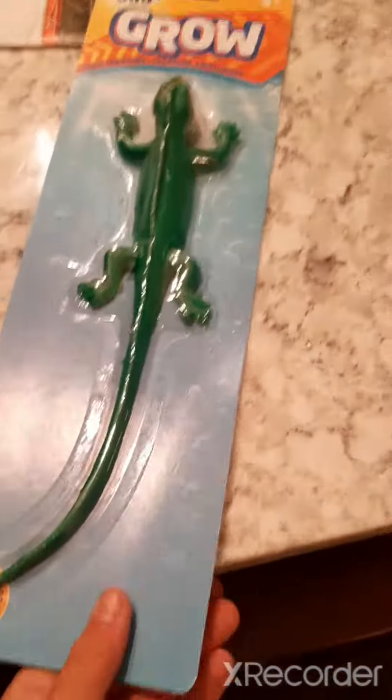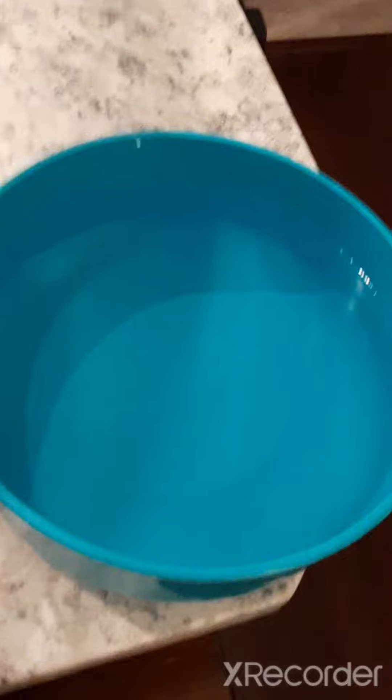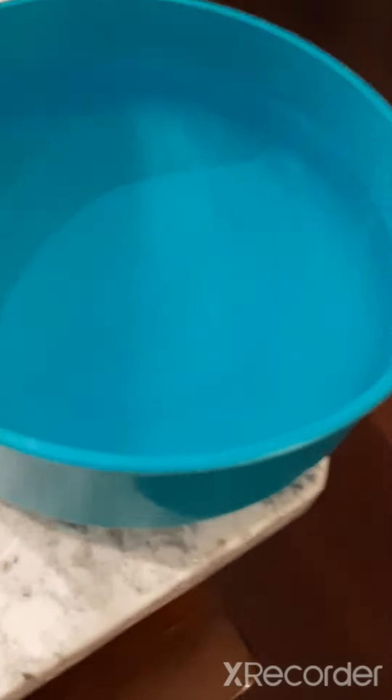Hello everyone, welcome back to another video! Today guys, we got a grow lizard thing that grows up to 600%. It's already pretty big, so imagine how big it'd get. Why is it so blue on my screen? It's not really blue.